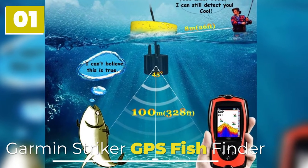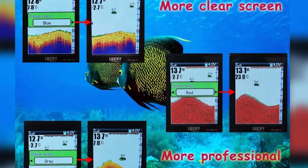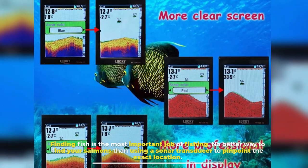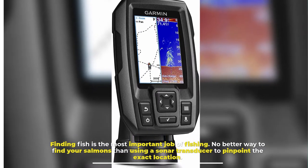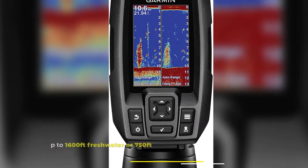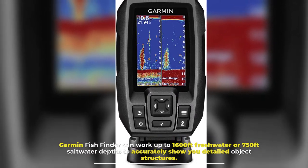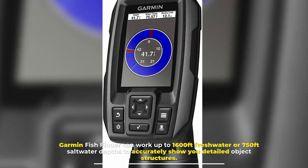Number 1: Garmin Striker GPS Fish Finder. Finding fish is the most important job of fishing. No better way to find your salmons than using a sonar transducer to pinpoint the exact location. Garmin Fish Finder can work up to 1,600 feet freshwater or 750 feet saltwater depths to accurately show you detailed object structures.